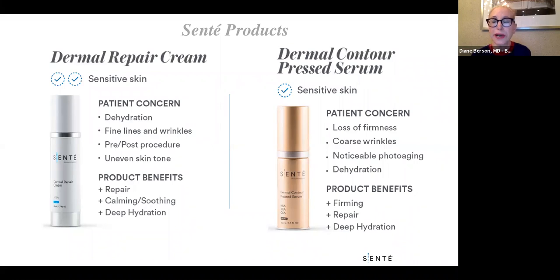The next product line I'm going to speak about is Sente, and one of our favorites has been the Dermal Repair Cream. The Sente Dermal Repair Cream contains something called HSA — heparin sulfate analog — which works in conjunction with growth factors to stimulate collagen and elastin, but also has anti-inflammatory and hydrating properties. Because it has such nice hydrating properties and is very soothing and non-irritating, it's one of my go-to's when dealing with rosacea patients who have sensitive skin and are interested in an anti-aging product.